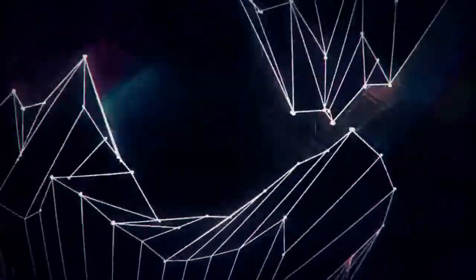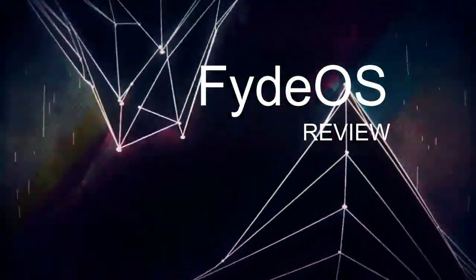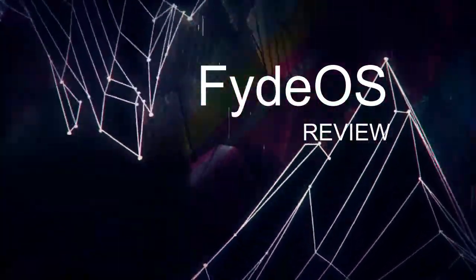Hi, welcome to another video of Explore Yourself. Today we're going to see the review of FIDOS.